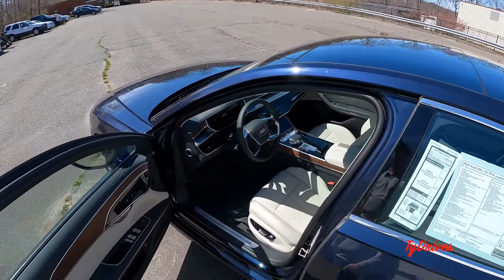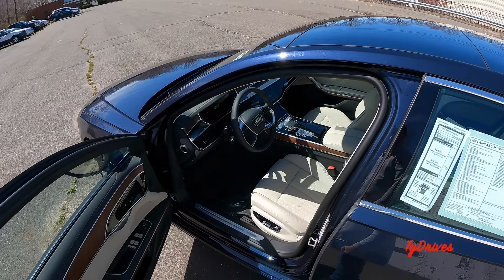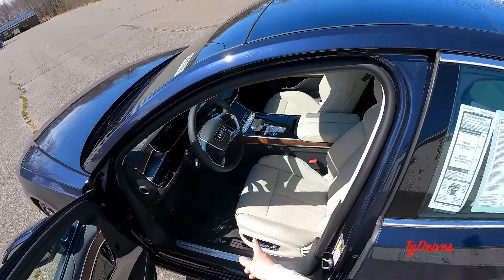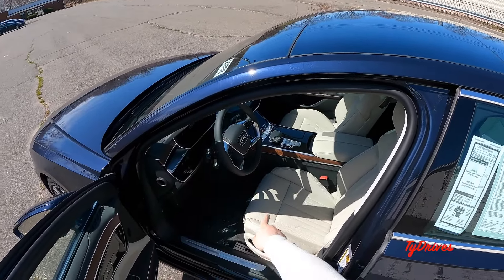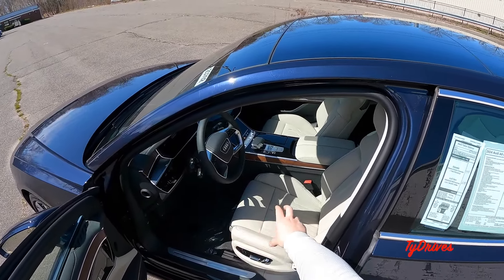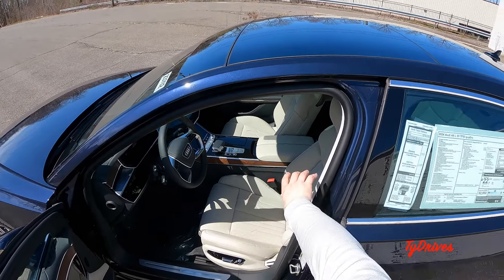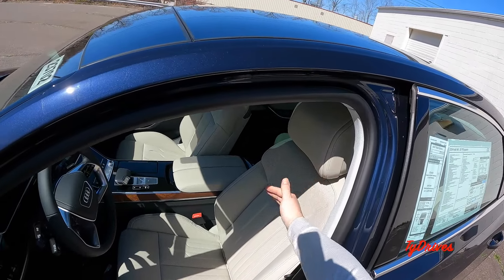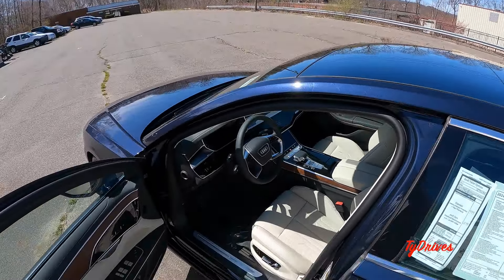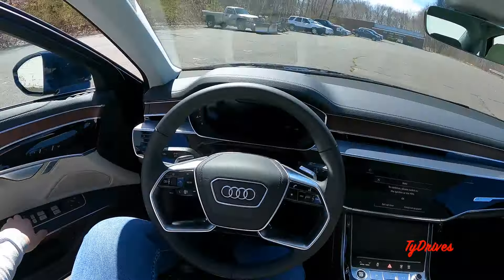Gorgeous styled interior. So many adjustments for the front seats — it's unbelievable. You have all your regular adjustments plus heating, cooling, and massaging. You can also adjust the thigh extensions, the bolsters both in the front of the seat and the backrest of the seat, and you can also adjust your shoulders — this will actually come in and out. Really, really neat.